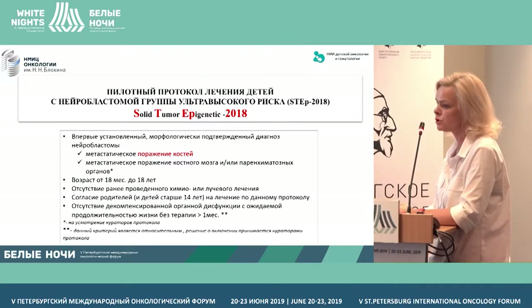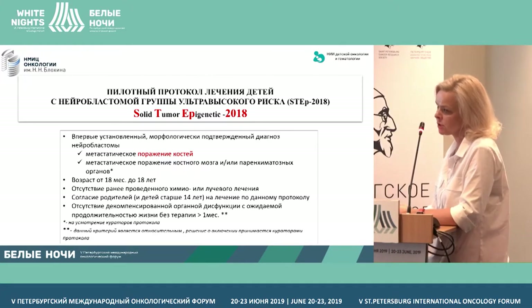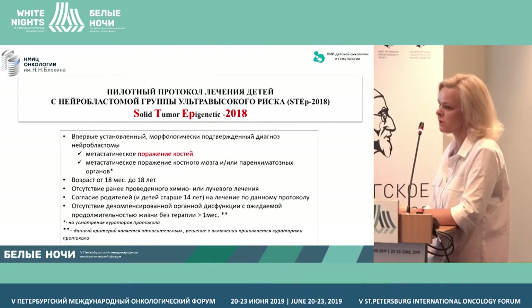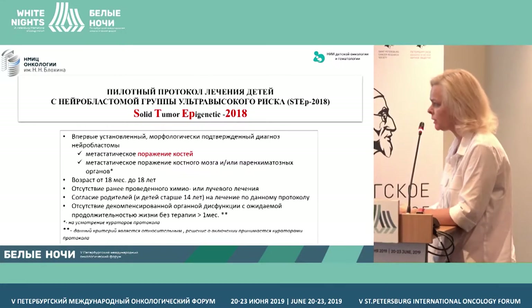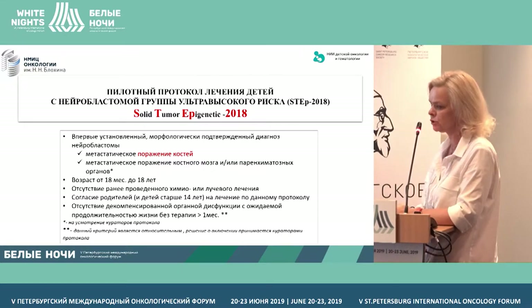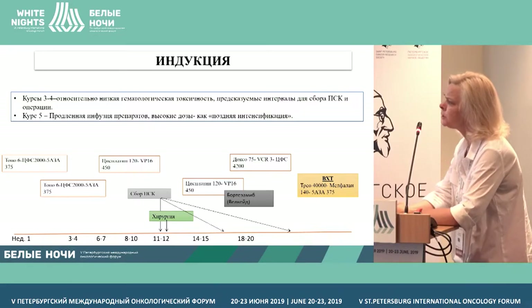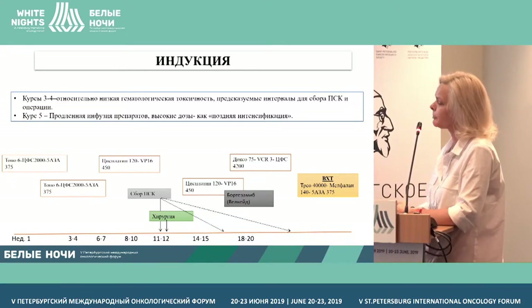It's an ultra-high-risk group of patients from a clinical standpoint. We identified this group as above 18 months — children with metastasis to the bones, children with other metastasis or the fourth stage of disease. They are entitled to this program, but all the data I'm showing were not statistically analyzed. It's purely for stage 4 with bone lesions.